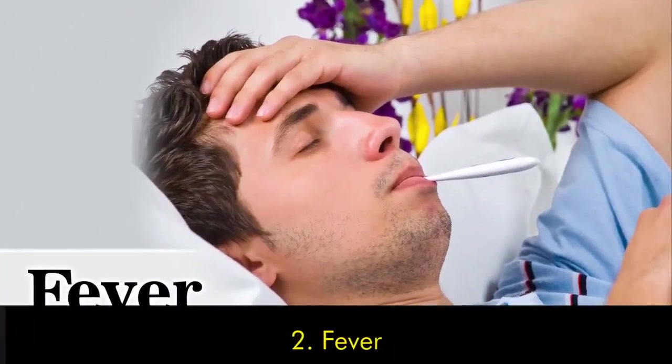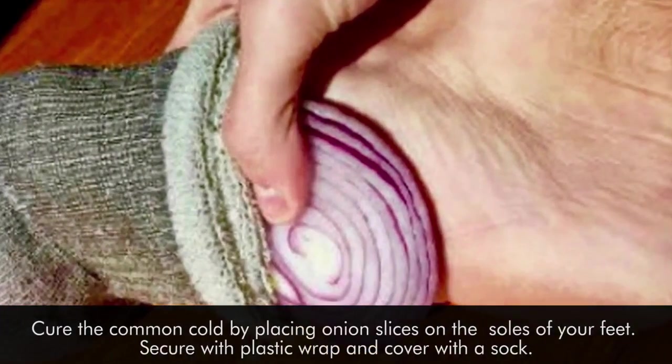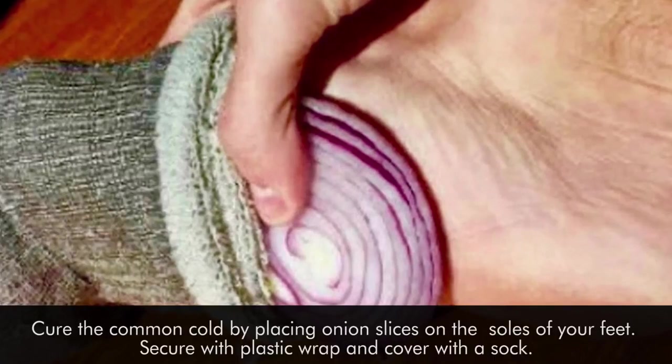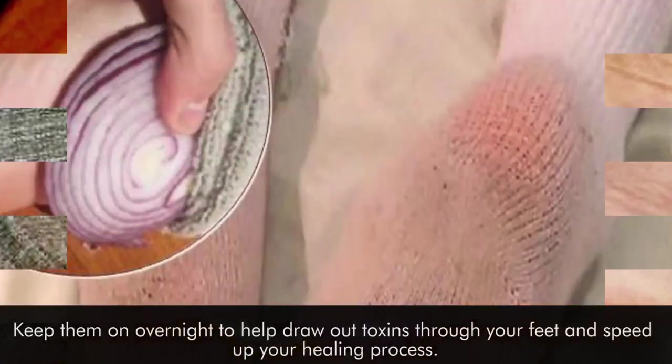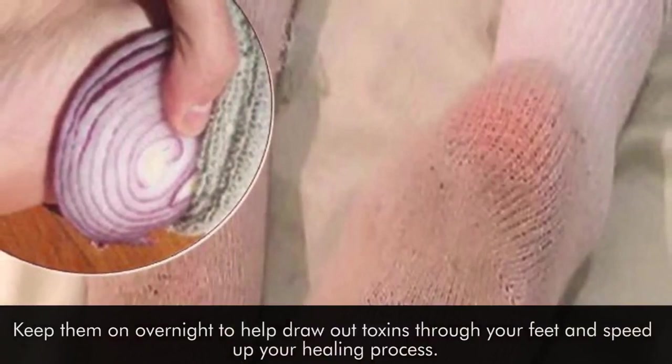Number two: fever. Cure the common cold by placing onion slices on the soles of your feet. Secure with plastic wrap and cover with a sock. Keep them on overnight to help draw out toxins throughout your feet and speed up your healing process.